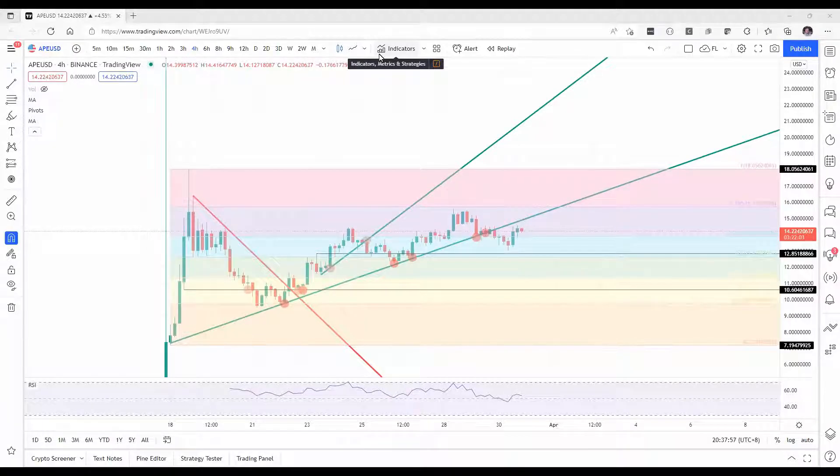Welcome to FX Street. Today we're going to be talking about ApeCoin and its steep path towards $18. Please make sure to subscribe to our YouTube channel and follow us on Twitter at FXStreetCrypto to be updated on the hardest trends in the cryptocurrency market.